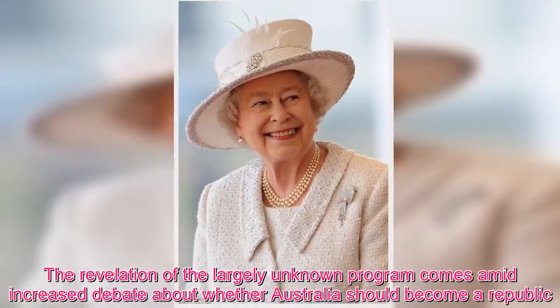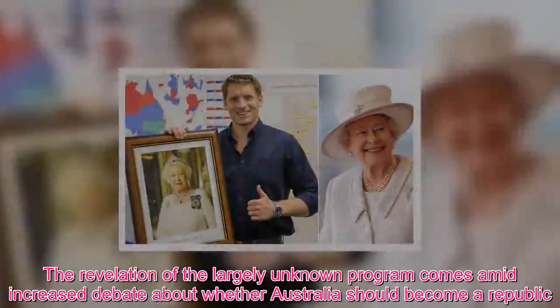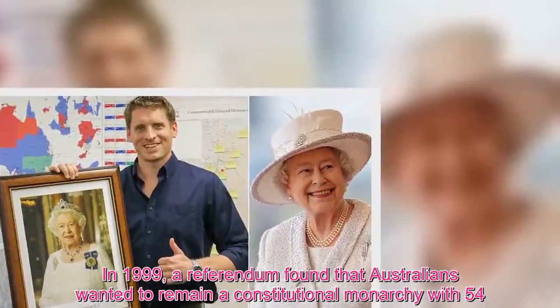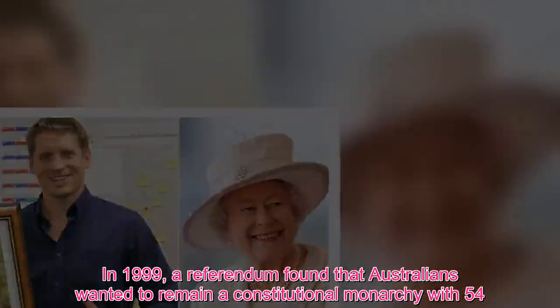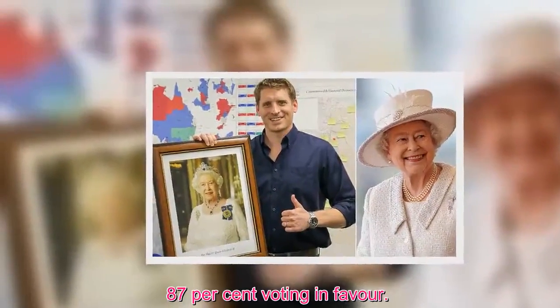The revelation of the largely unknown program comes amid increased debate about whether Australians should become a republic. In the 1999 vote on whether to remain a constitutional monarchy, 54.87 percent voted in favor of retaining the monarchy.